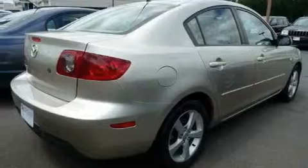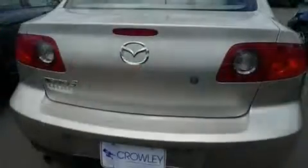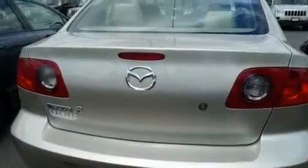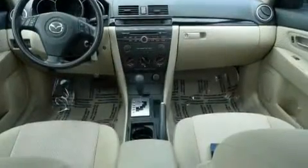Its top features include a power sunroof, cruise control, a rear window defroster, a CD player, and an anti-lock braking system — and it's easy to see why this vehicle is an excellent choice.